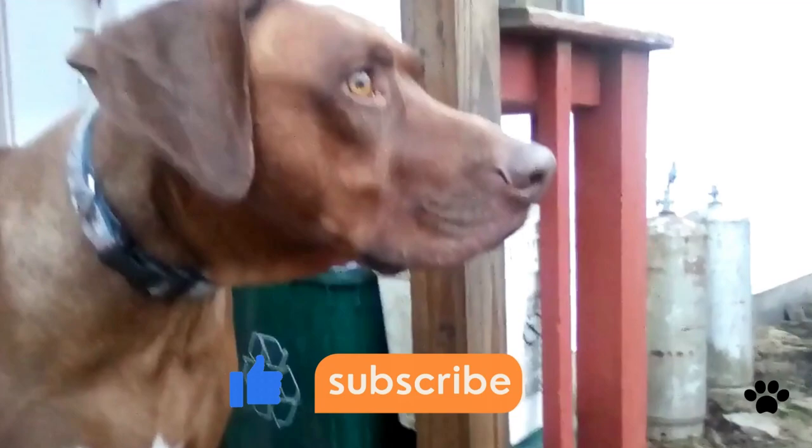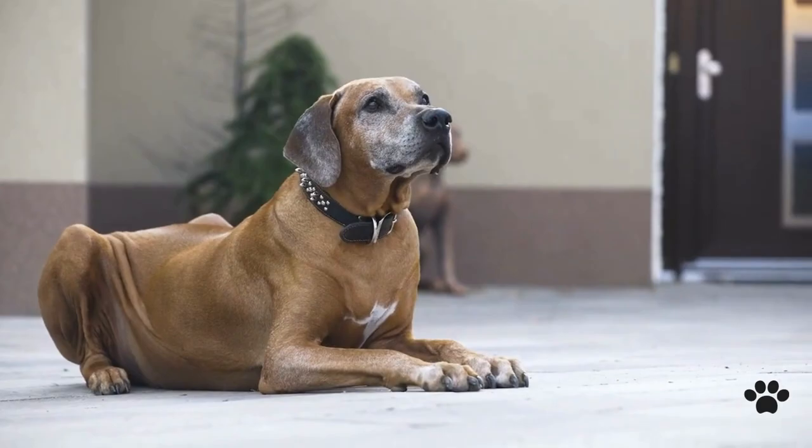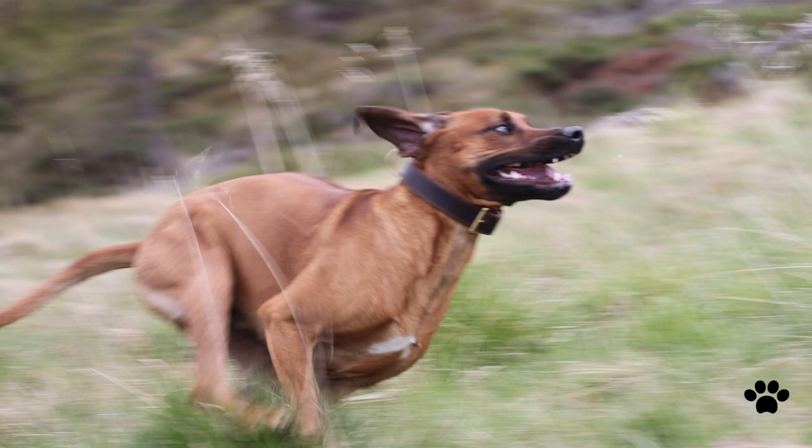The local farmers needed a well-built, powerful, versatile dog who could cope with harsh living conditions, avoid wild animal attacks, and protect property. This way, the Rhodesian Ridgeback was bred, who got his name from a ridge of hair along his back.